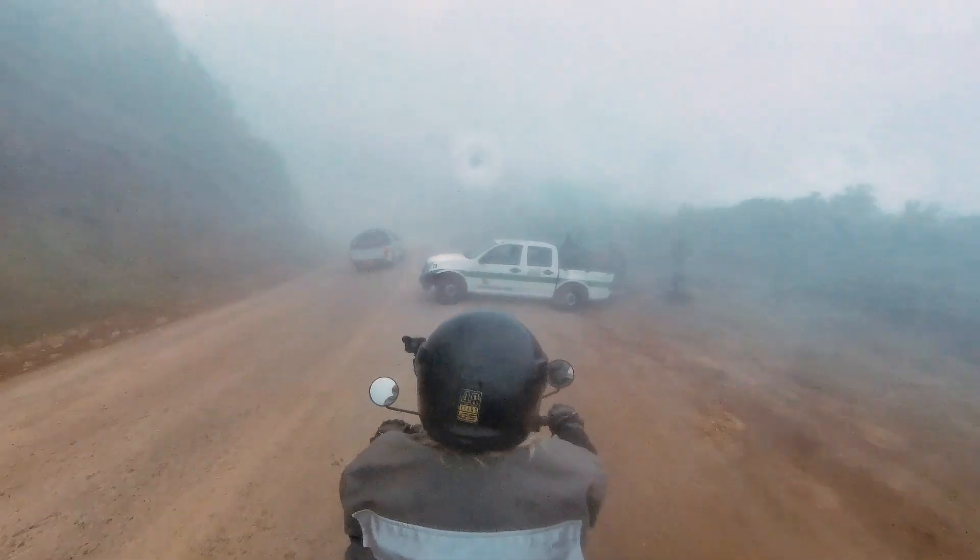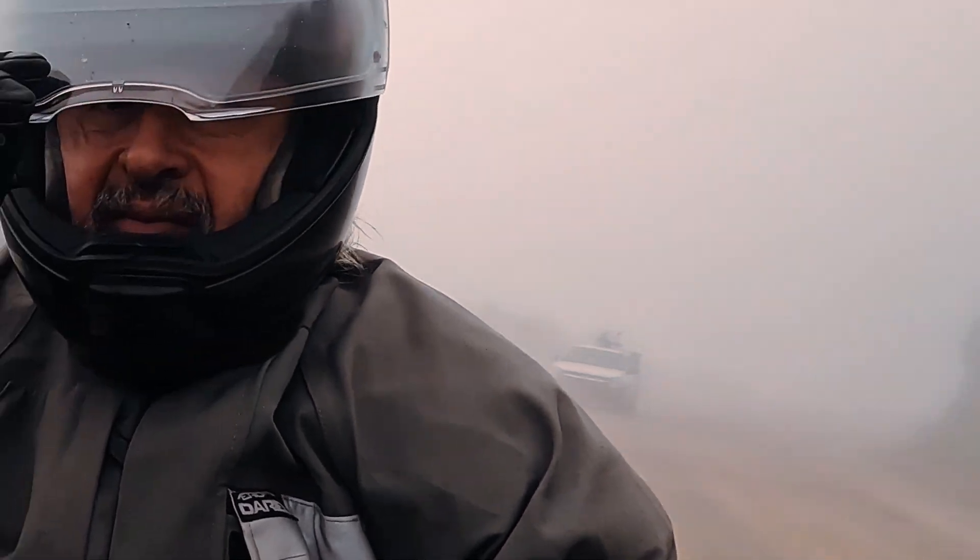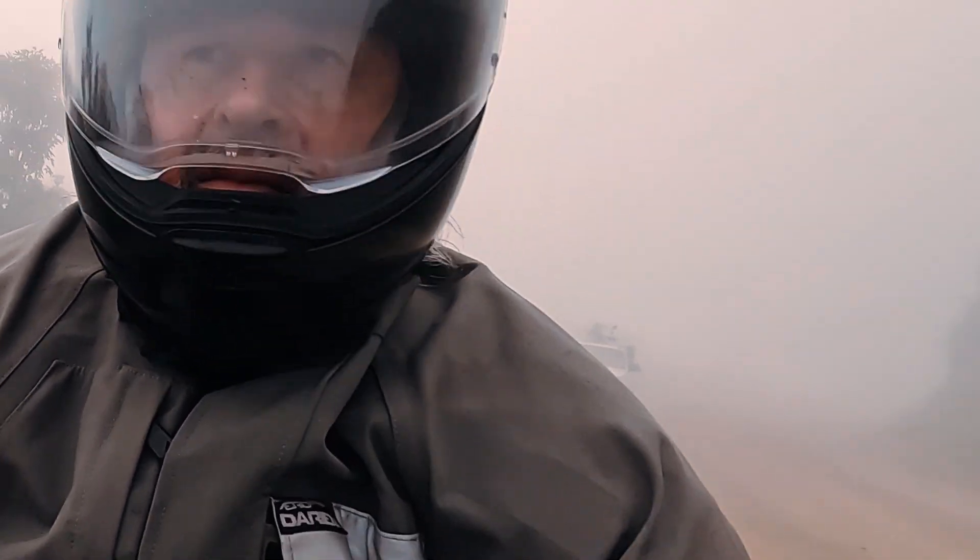The KTM 790 Adventure had an electrical problem — there was a discharge on the battery due to the lights being left on while we were filming with the drone.